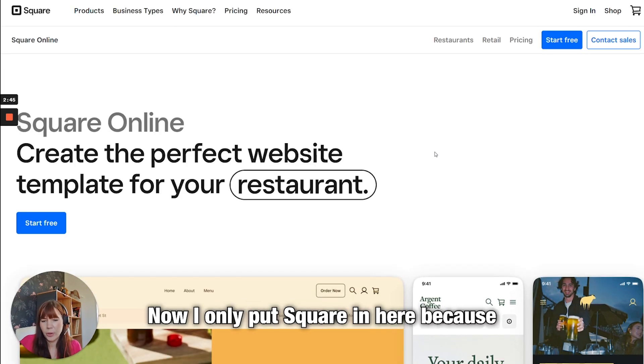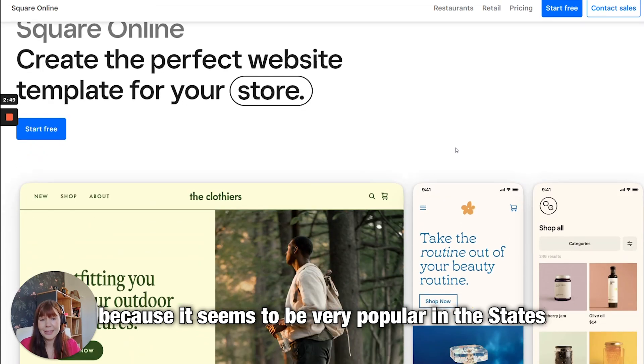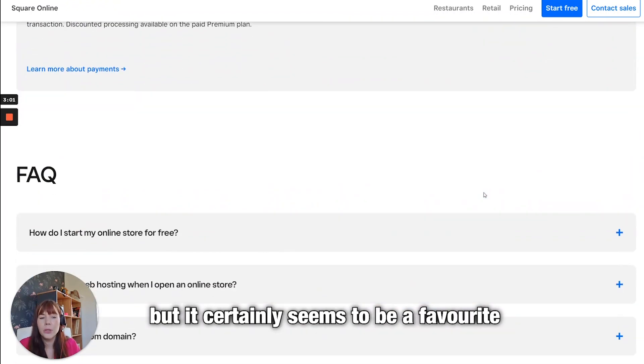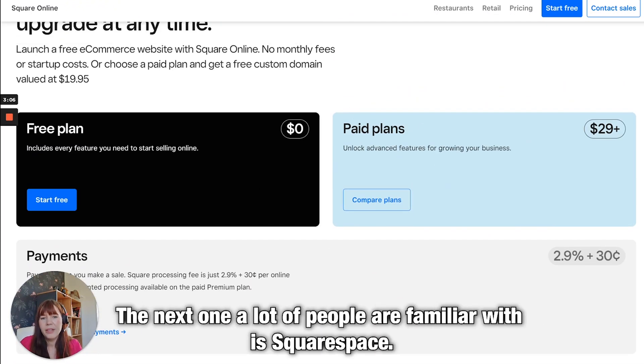Then we have Square. I only included Square because I have no personal experience with it at all, but it seems to be very popular in the States. It's usually right up there next to Shopify on rating websites, and from what I can see it looks great — though I have no personal experience with it. It certainly seems to be a favorite, and you've got some pretty affordable pricing.